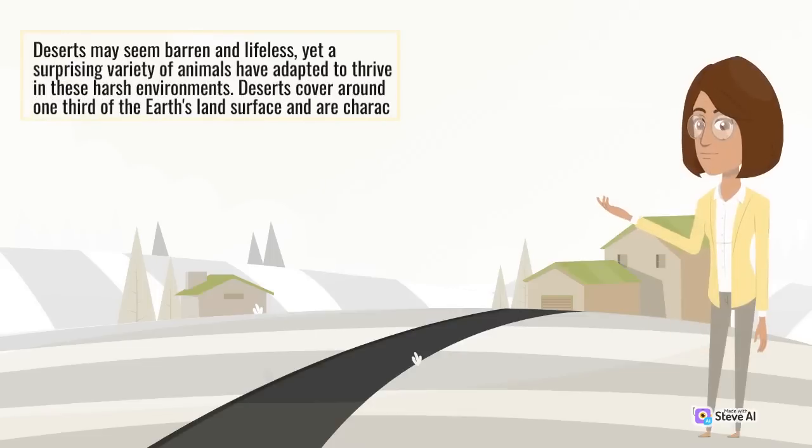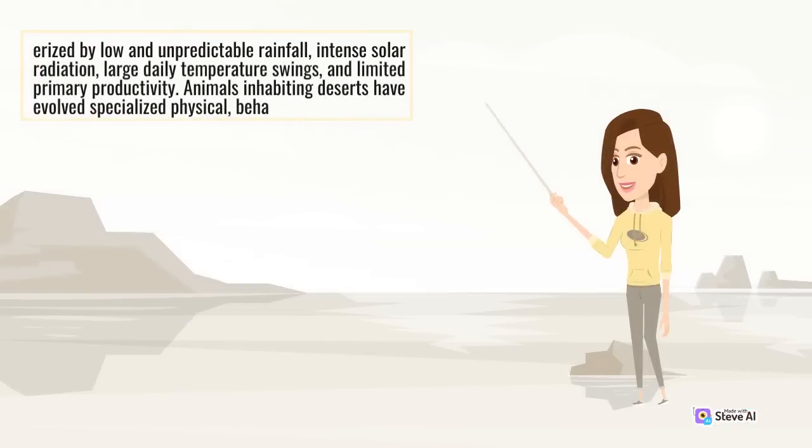Deserts may seem barren and lifeless, yet a surprising variety of animals have adapted to thrive in these harsh environments. Deserts cover around one-third of the earth's land surface and are characterized by low and unpredictable rainfall, intense solar radiation, large daily temperature swings, and limited primary productivity. Animals inhabiting deserts have evolved specialized physical, behavioral, and physiological adaptations that enable them to cope with the rigors of desert life.